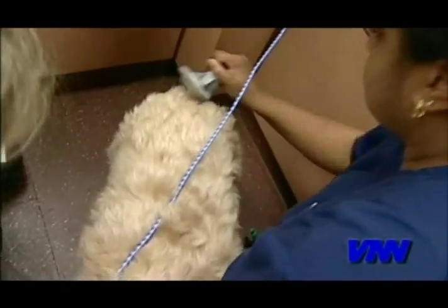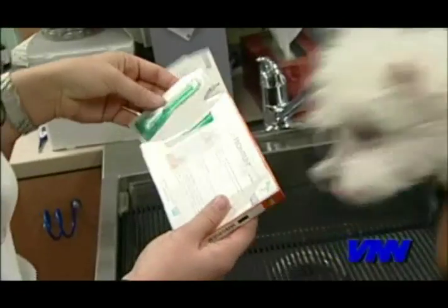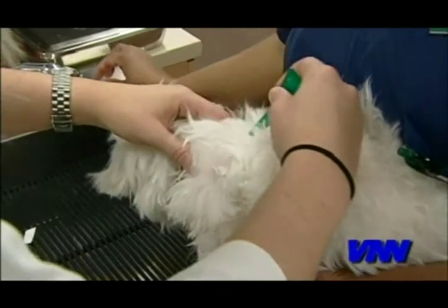Next, use a good tick preventive product. These products are applied topically — that means you put it right on their skin. They're easy to use, and remember this key point: they kill the ticks before they have a chance to transmit the Lyme disease bacteria.